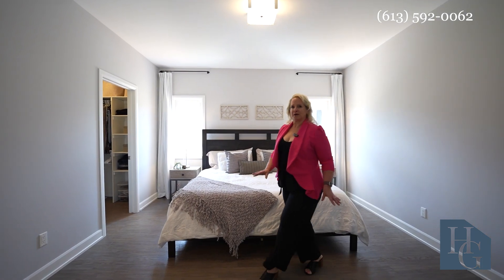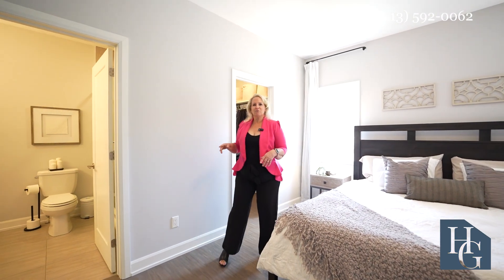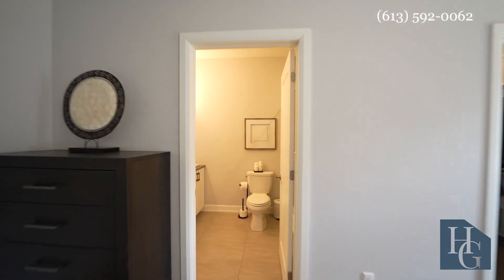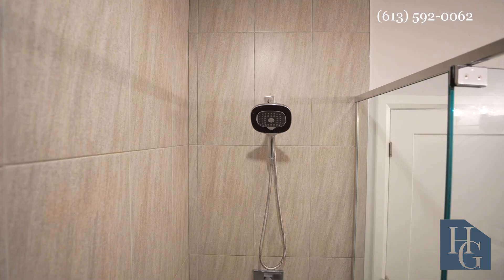Here in the primary bedroom you have ample room for a king size bed and a couple of dressers, but not only that — you have a beautiful walk-in closet so you can stay nicely organized, and then a beautiful four-piece ensuite with two vanities and the biggest walk-in shower you could possibly want.